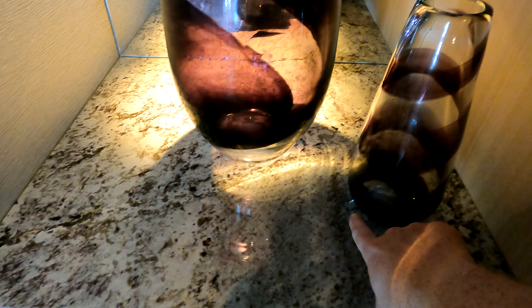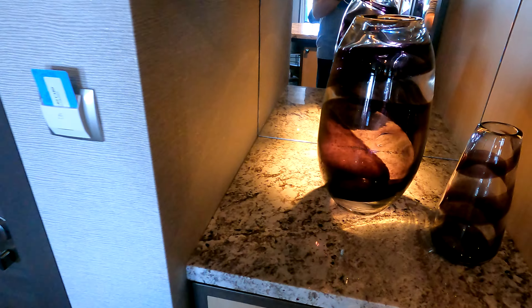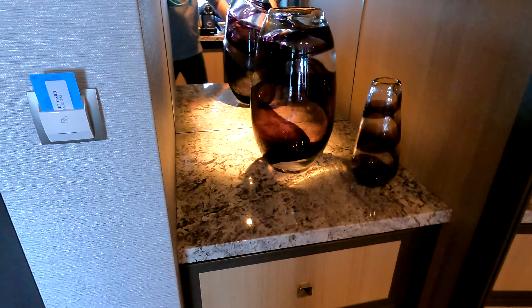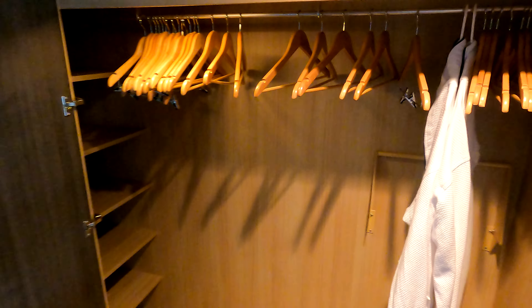One thing I'm not sure why they do in any of these rooms — they glue all these decorations to the countertops, same thing over here. They just take up space; I don't know why they do that, it's not a really good design choice. But it is what it is — there's at least a decent amount of countertop space in here.